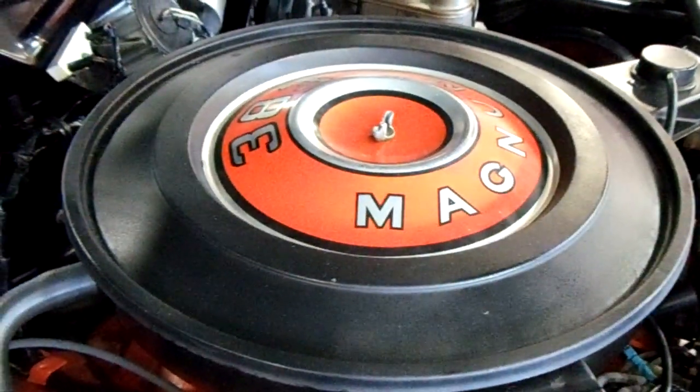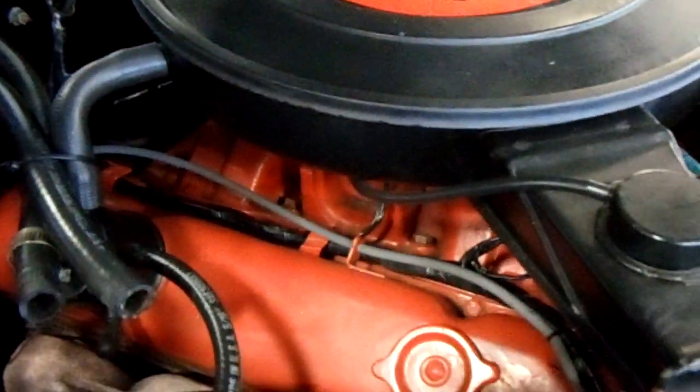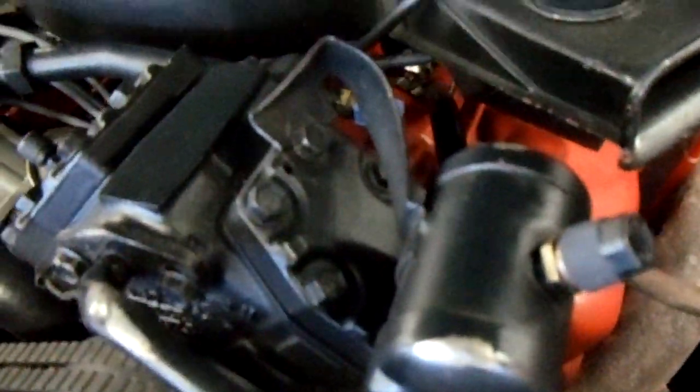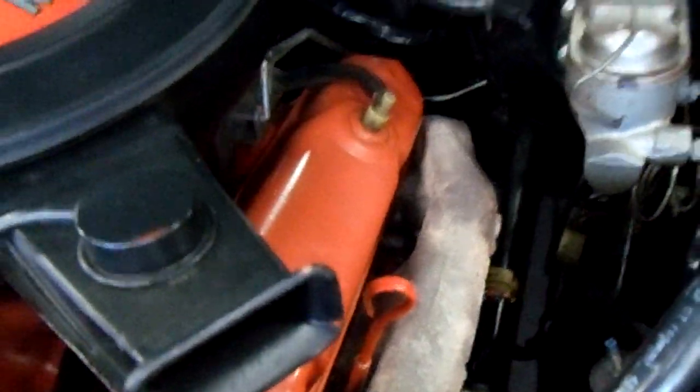Under the hood here we've got the 383, and it's in all its factory trim. Painted up really nice and looking really slick. It's an air conditioned car, got the factory manifolds and everything. Very nice.